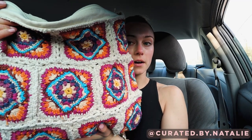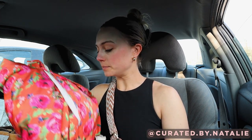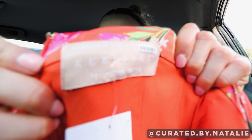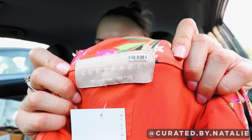Then I got this Free People granny square bag — really excited about this. Also had really good comparison pricing, looking like around $100. And the last thing I got is this gorgeous Keepsake dress. I tried this beauty on and it is just stunning — I'm excited to show y'all.